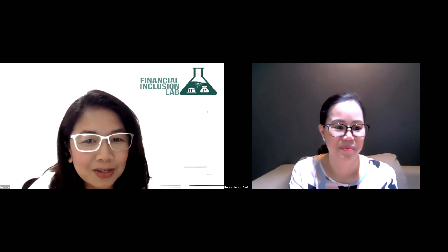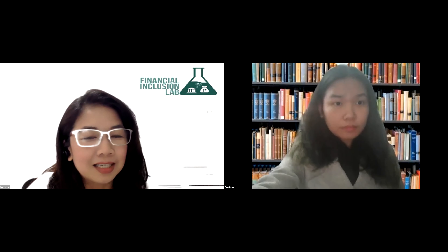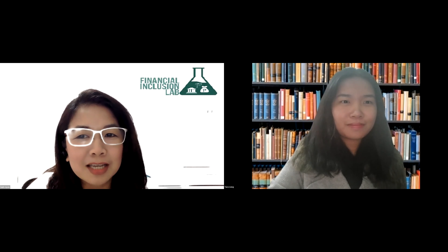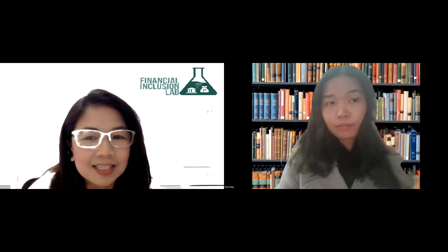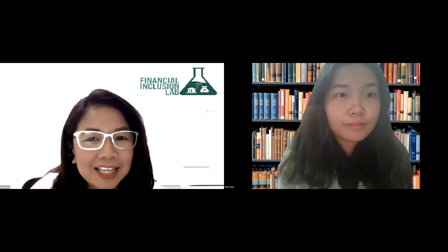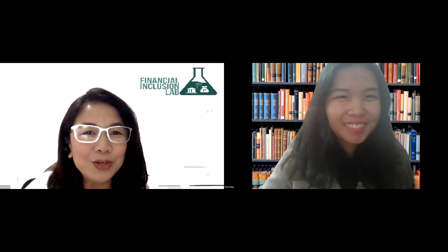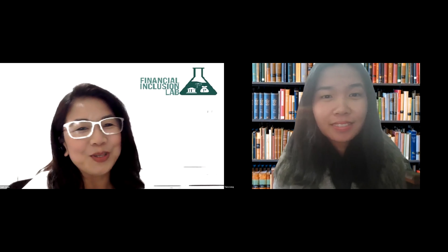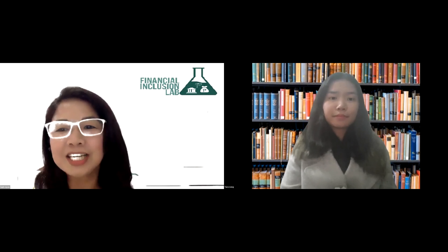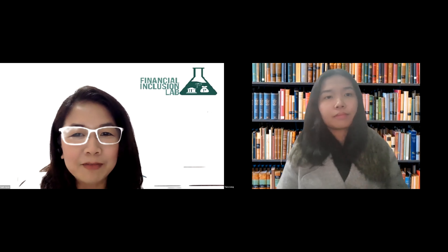Next speaker, I'd like to call on Ms. Yuna Yang. I hope I pronounced that properly. She would be discussing remittance use cases. I'm going to check if she's here already. Yes. Hi, Leah. Hi. I'd like to introduce you. Ms. Yuna is a research coordinator for Innovations for Poverty Action Organization, IPA Philippines.